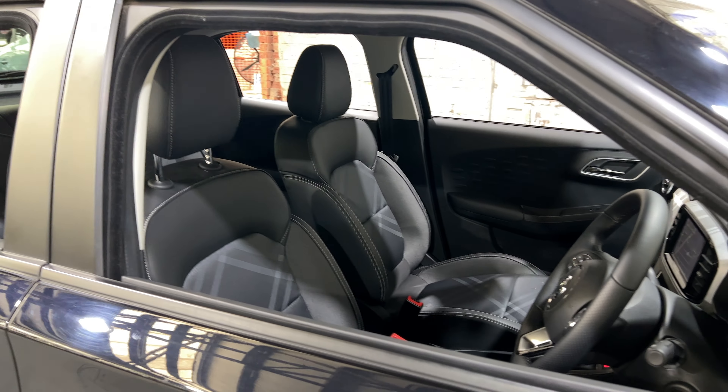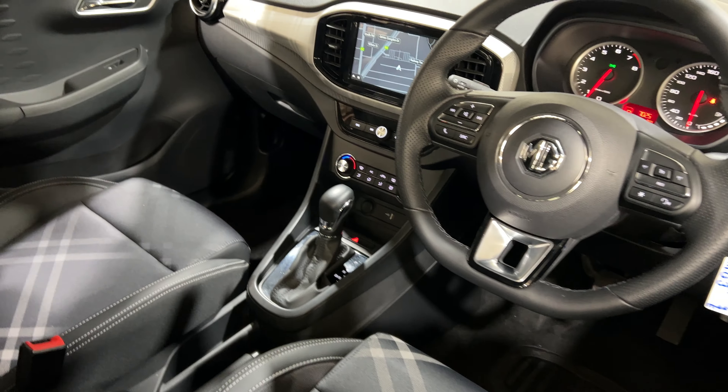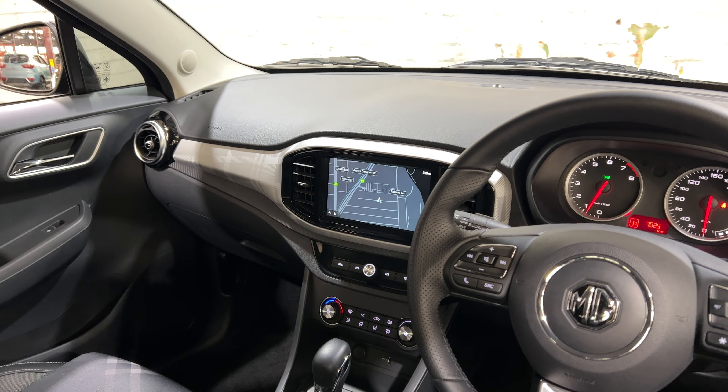The car comes with a full cloth interior, with plenty of back seat space for your passengers. Then going to the front...